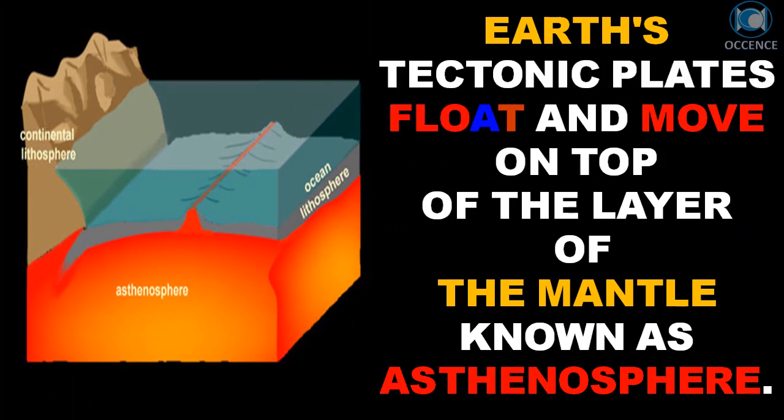Earth's tectonic plates float and move on top of the layer of the mantle known as the asthenosphere.